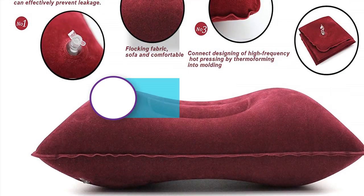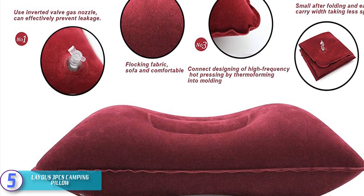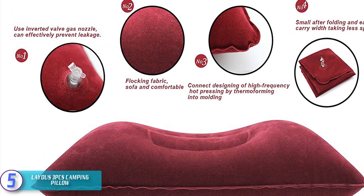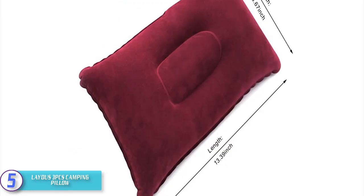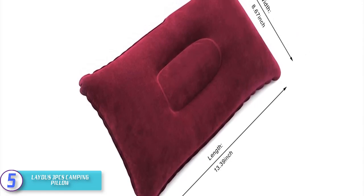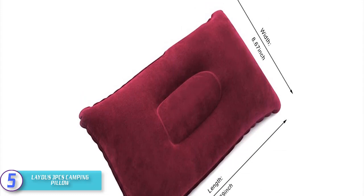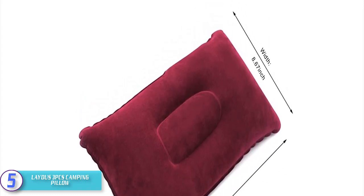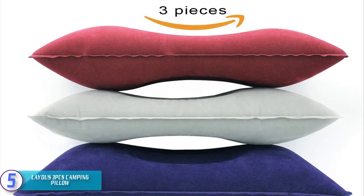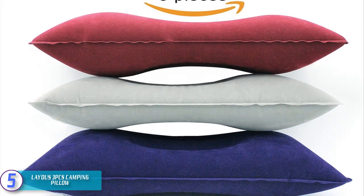Starting at number five we have the Lady Us3 Pcs camping pillow. This inflatable pillow is made from soft fabric material which can be inflated and deflated easily. Easy to clean, it looks like your typical home pillow. It is very affordable, comfortable and durable. The water resistant PVC fabric material made it comfortable for camping and traveling, lightweight with strong durability and easy to clean.